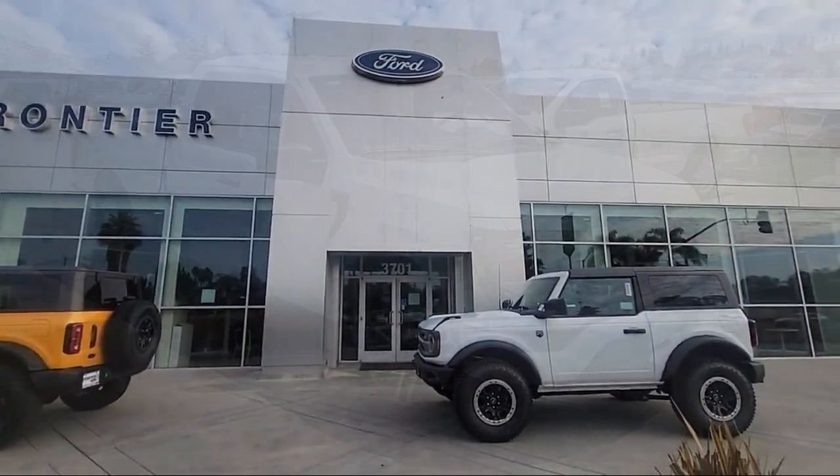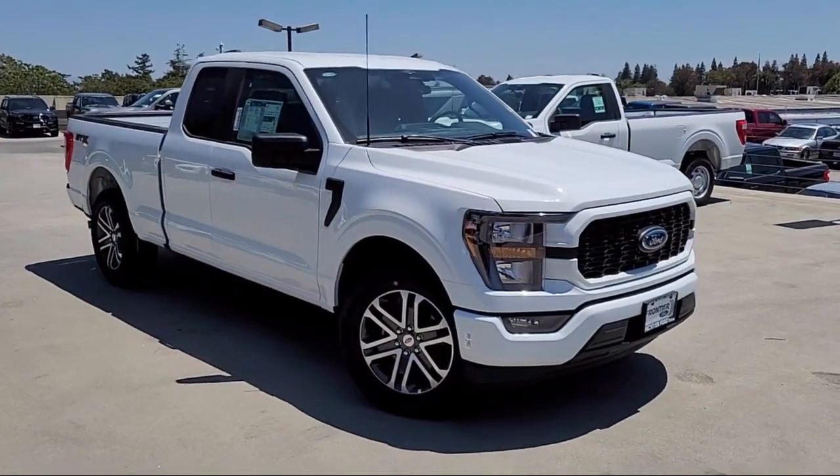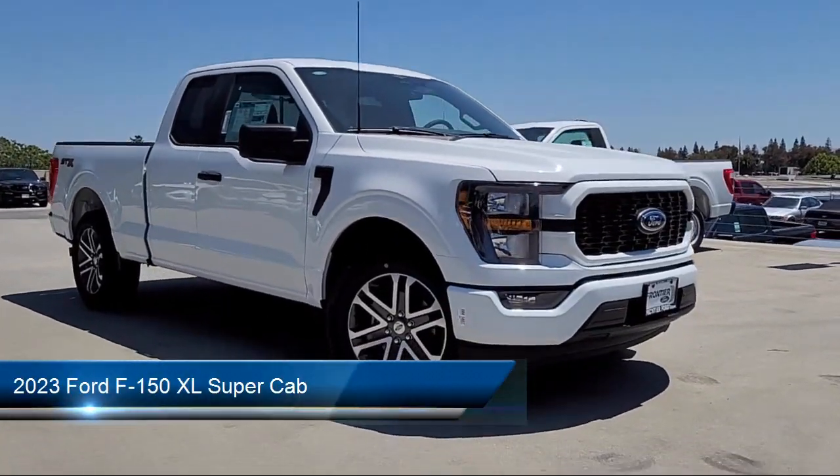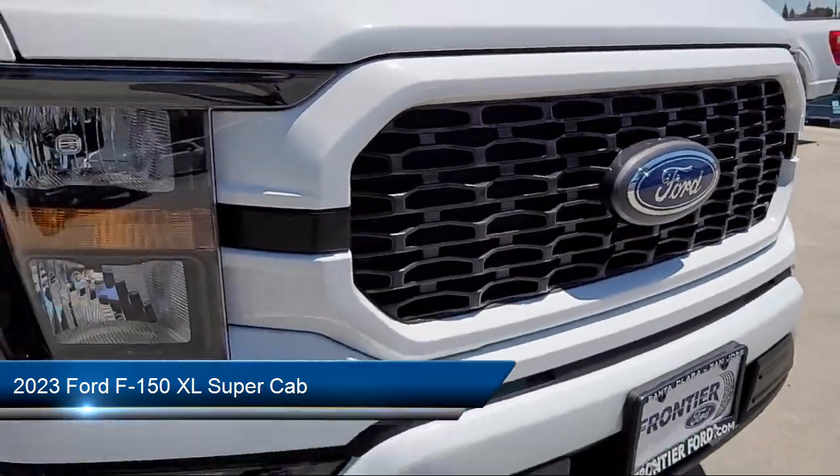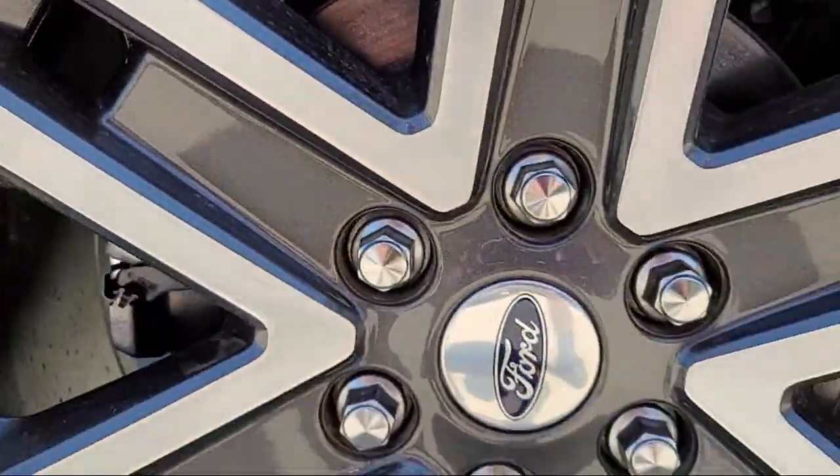Welcome to Frontier Ford, and here's a look at one of our great vehicles for sale. It comes equipped with Auto High Beam Headlamp Control, Exterior Parking Camera with Dynamic Hitch Assist, and Sync Communication System.